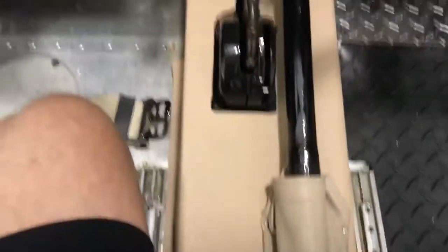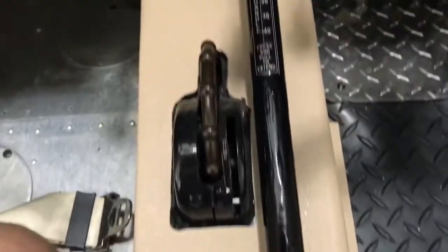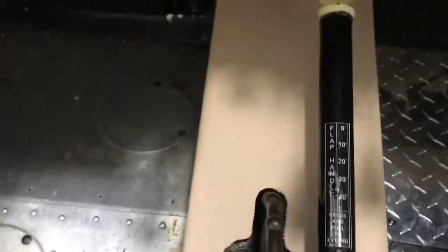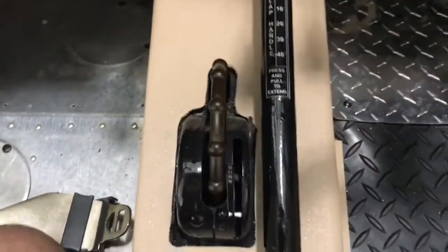The flap handle turned out real well — redid that. And the trim — redid that as well. Pretty cool, really happy with how everything turned out.